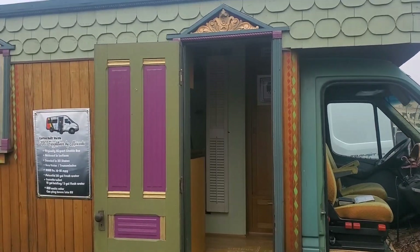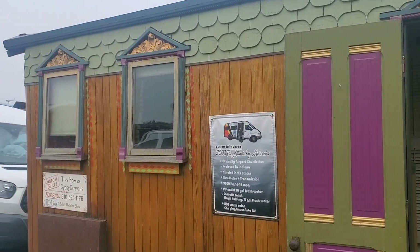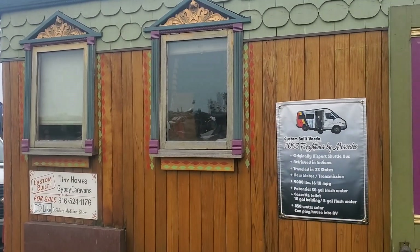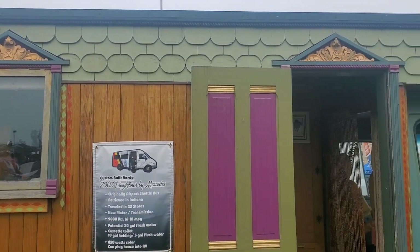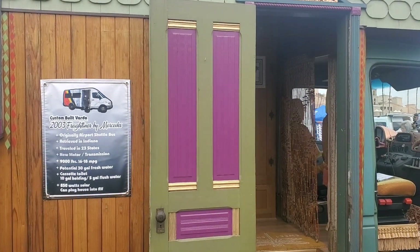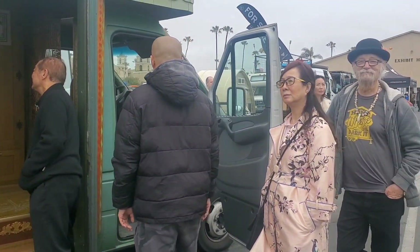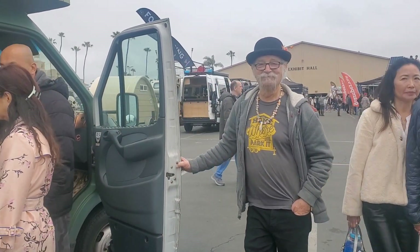Well, Globies, this is not something you see every day — a gypsy caravan made from a Mercedes Sprinter. I'm going to interview the genius who did this, and he's going to tell you just how he did it. His name is Dr. Solar, and we are going to be talking to him right now. Come on, let's go meet Dr. Solar.